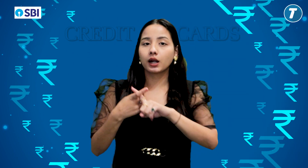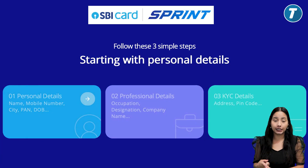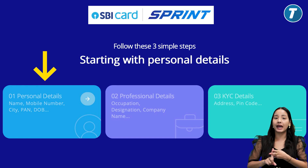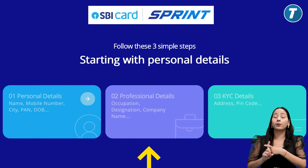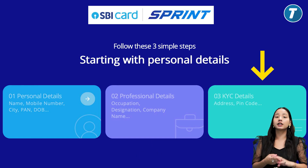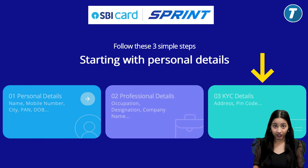You have to follow three steps on this website. First, you have to provide basic details such as your Aadhaar number, PAN number, your photograph, and bank details. Second, you have to provide professional details. And third, you have to provide verification, which is virtual KYC and bank verification. After following these three steps, you will get your virtual credit card at your home.